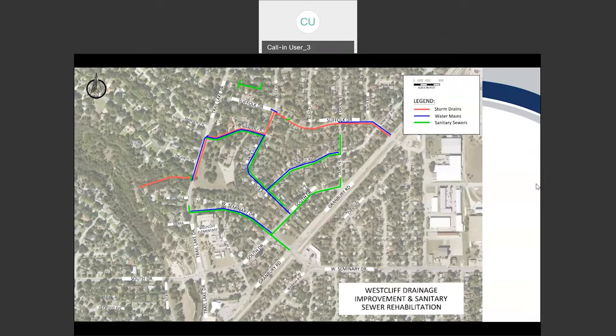Another question asks: the sewer segment between Porto and Suffolk properties — what exactly does it entail? Will you be tearing apart yards? How will you access that work?